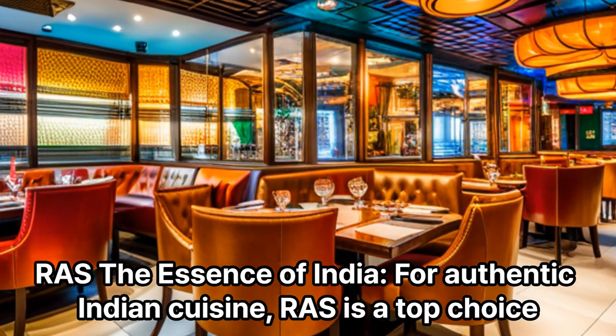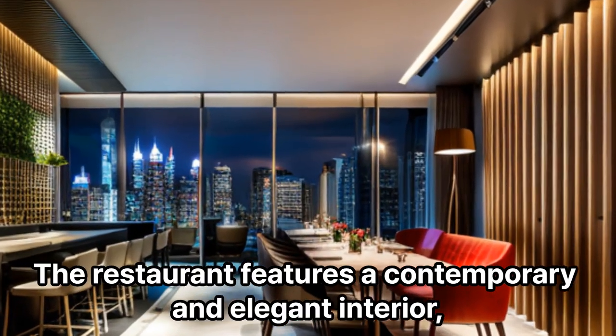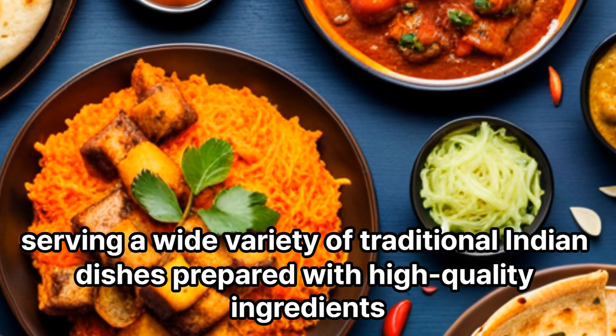Ross: For authentic Indian cuisine, Ross is a top choice. The restaurant features a contemporary and elegant interior, serving a wide variety of traditional Indian dishes prepared with high-quality ingredients.